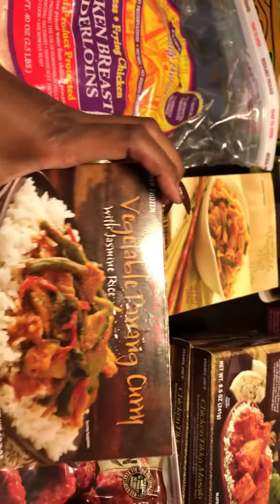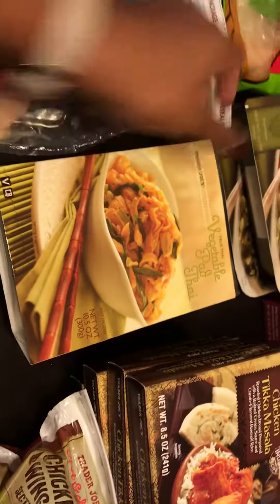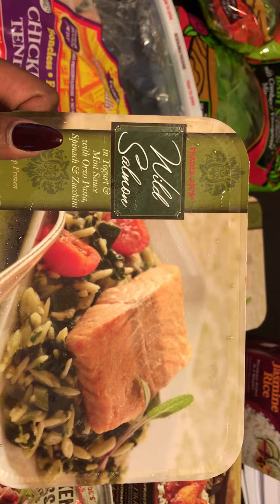I got two of the vegetable paneer curry — this is my favorite. I got two of the vegetable pad thai, which is really good. And I saw for the first time — I didn't know they had this — wild salmon in yogurt and mint sauce with orzo pasta, spinach, and zucchini, so I got one of those each for me and Jeffrey to try.